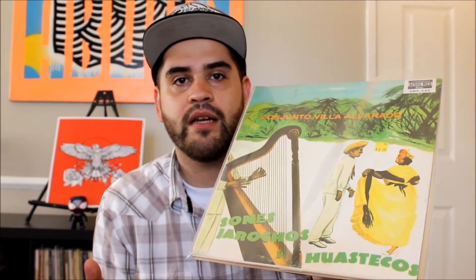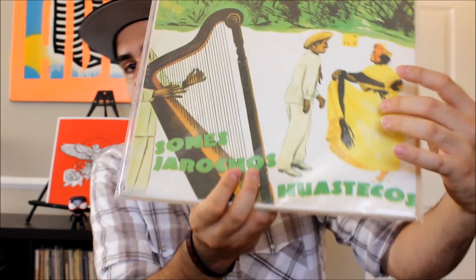This next record is a traditional folk record from Mexico — the music is called Jarocho music and it's played with acoustic instruments. It's just beautiful music. They have traditional wear and a really nice dance that goes with it. I got it for three bucks, which was a steal. I was exposed to this music because Zack de la Rocha from Rage Against the Machine was in or played with a Jarocho band, which I thought was really interesting.